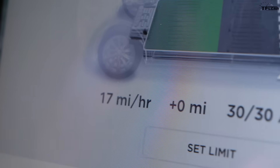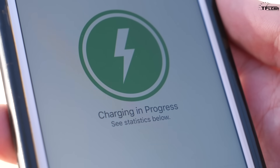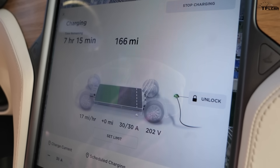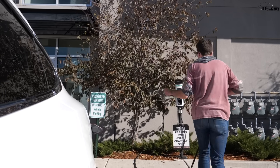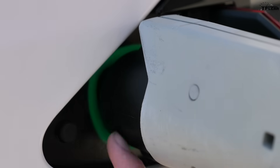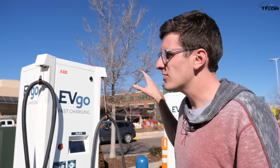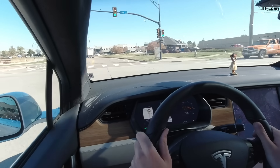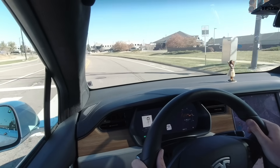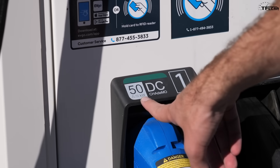Thus far we've showcased level two chargers. While they are increasingly popping up across the US, they are still far too slow for most who need to charge more than 15 miles of range per hour. The solution is DC fast charging — it's now time for level three. Level one and two are AC chargers — alternating current, the current from a standard wall plug. Level three chargers are DC, or direct current, and while level two tops out at five or six kilowatts, level three reaches 50 kilowatts.